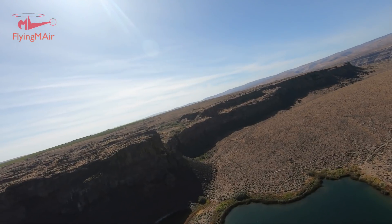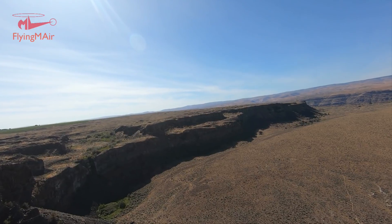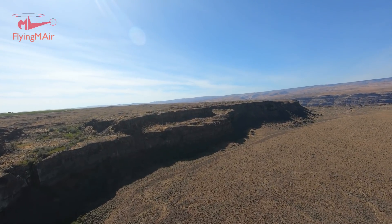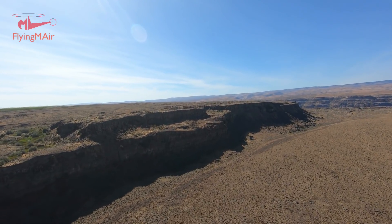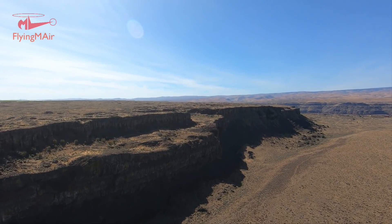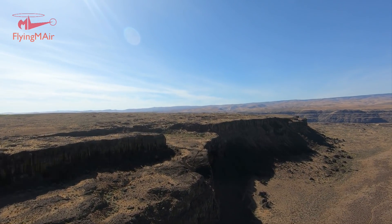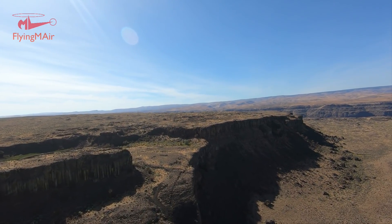The other thing I remember pointing out last time was this cliff here — this is all columnar basalt. And then there's an area near the top, up further, and as you're looking down on the top of those basalt pieces, you can see the pattern — the hexagonal pattern.